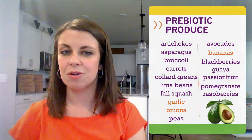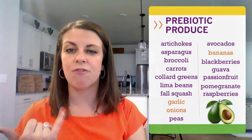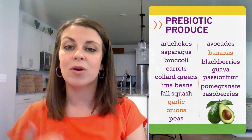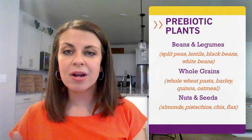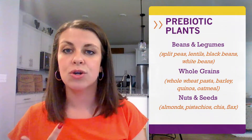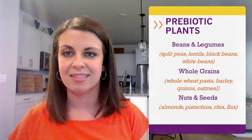When you think about increasing your produce intake, keep in mind that fresh, frozen, or canned are all great options, so choose whatever works best for you. Fiber comes from any food that's plant-based, so that includes beans, legumes, whole grains, nuts, and seeds.